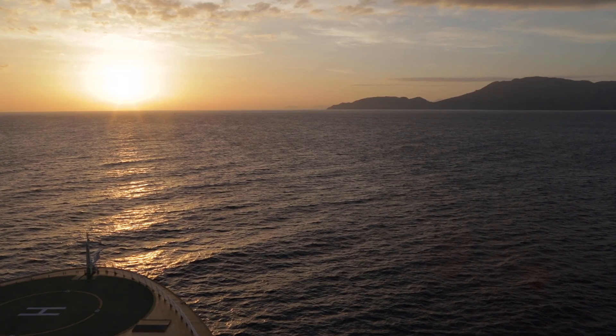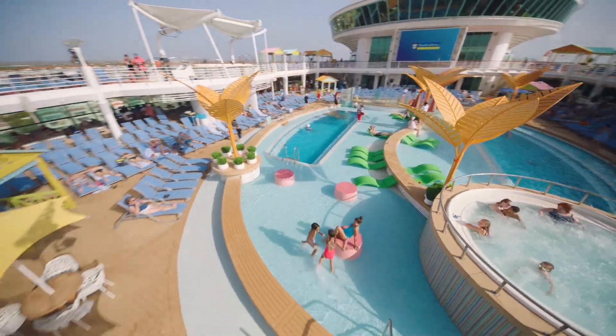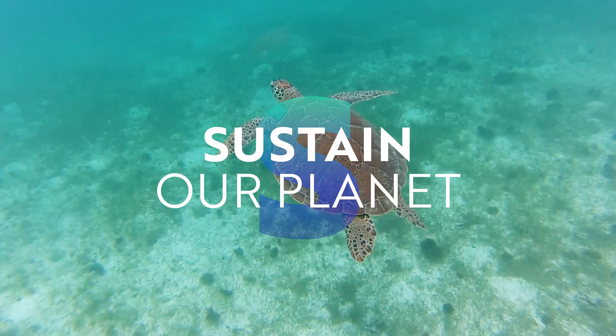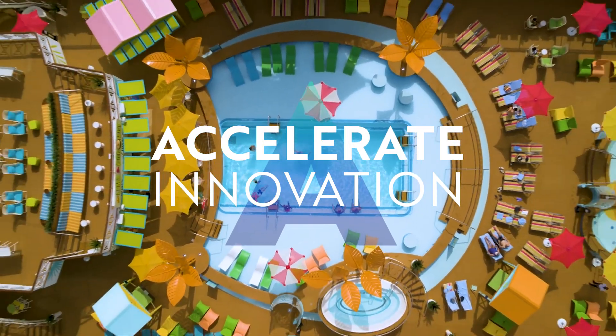Water is key to a healthy, thriving world, and we are playing our part to ensure every drop is used responsibly. It's part of our commitment to see the future by working to sustain our planet, energize our communities, and accelerate innovation.